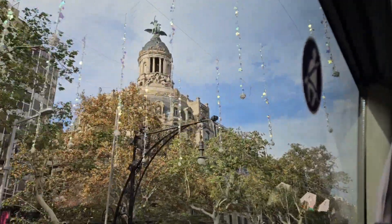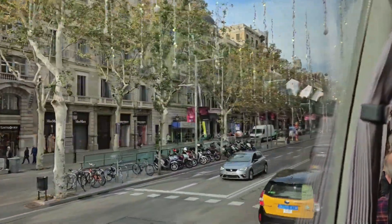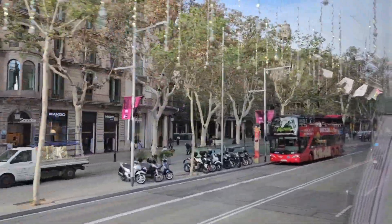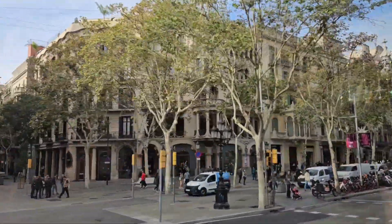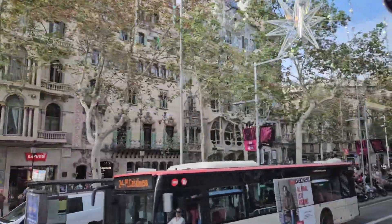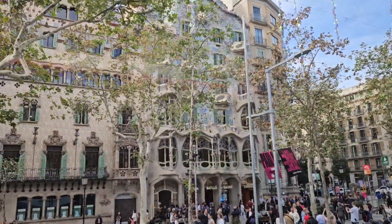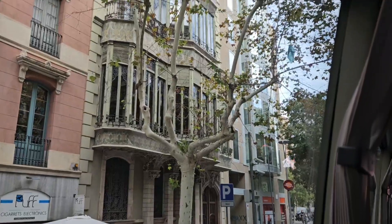Heading northwest on Paseo de Gracia, we see several shops as well as the following casas: Casa Mala Grita, Casa Yeo Merera, Casa Muares, and the most bizarre of them all, Casa Batlló. This is La Pedrera, Casa Milà. And this is Palau del Baró de Quadras.